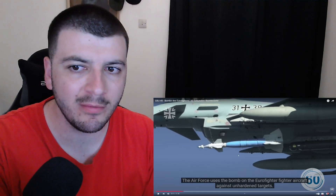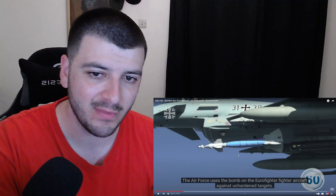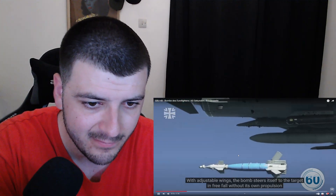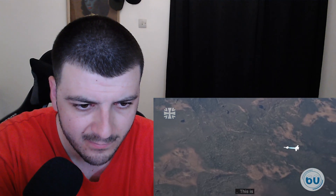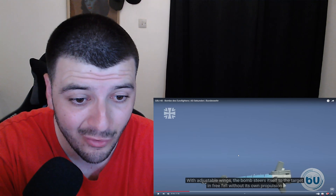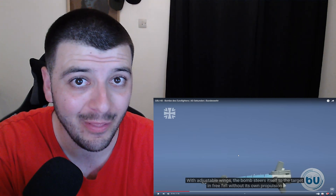So the bombs are actually attached to the bottom of the aircraft — this must do some serious damage. With adjustable wings, the bomb steers itself to the target in 3 to 4 without its own propulsion. Wow, that is crazy.